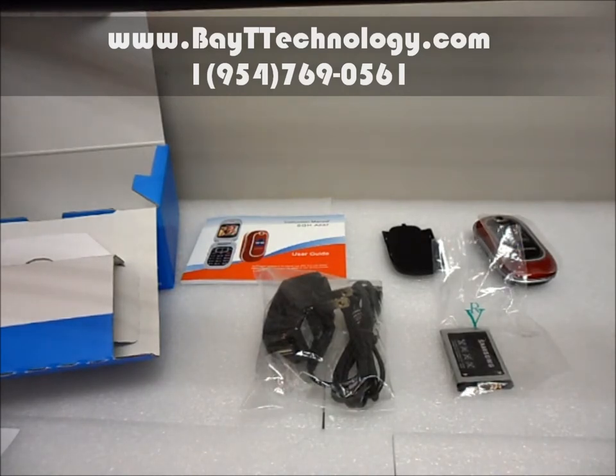We guarantee you the cheapest prices in the world. For best quality cell phones and awesome customer service, come and shop at your number one cell phone store, Bait Technology dot com.